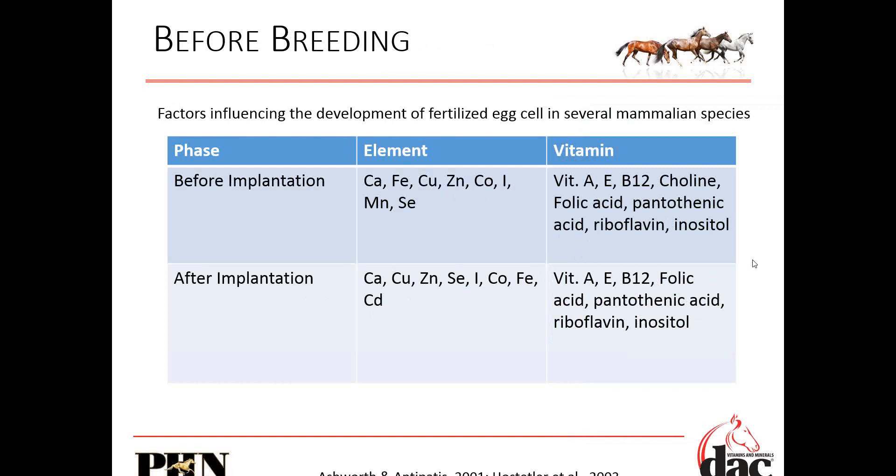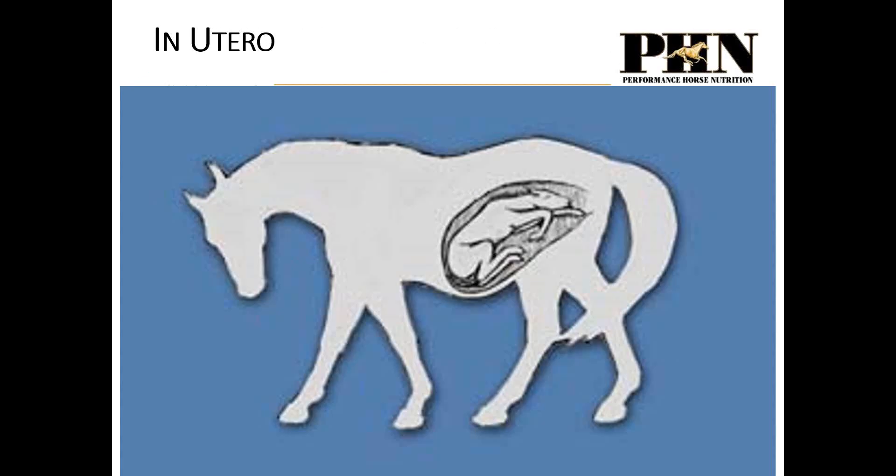Before you ever even think the mare is pregnant, we've got heightened nutritional requirements. When you're growing a foal and trying to breed that mare, number one you're feeding the mare to keep her alive and healthy. But when you look at that mare, use x-ray vision — look inside — you're feeding the foal indirectly via that mare too. We're feeding the mare to keep her in good body condition and keep her healthy, but we're also feeding that foal in utero.